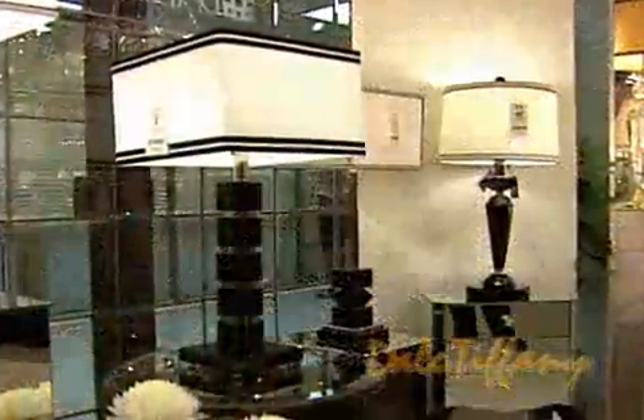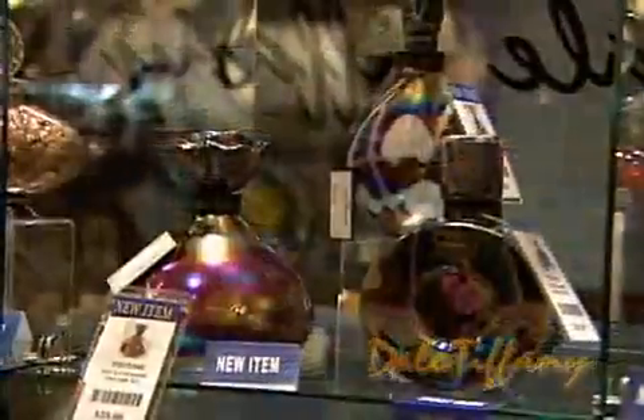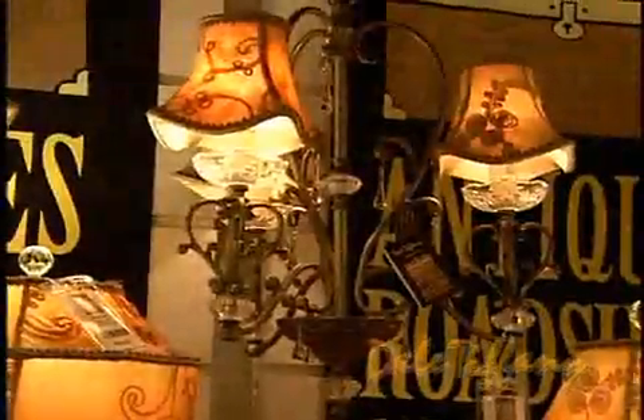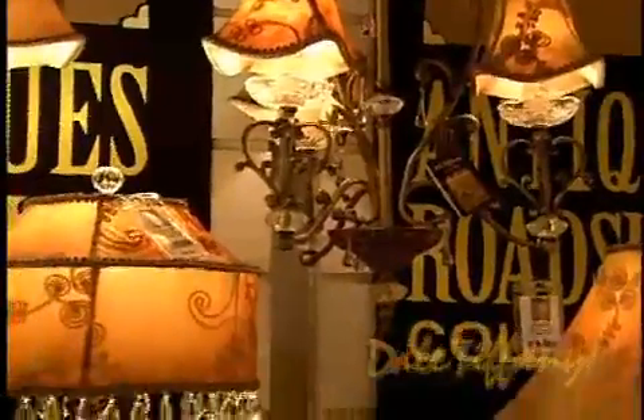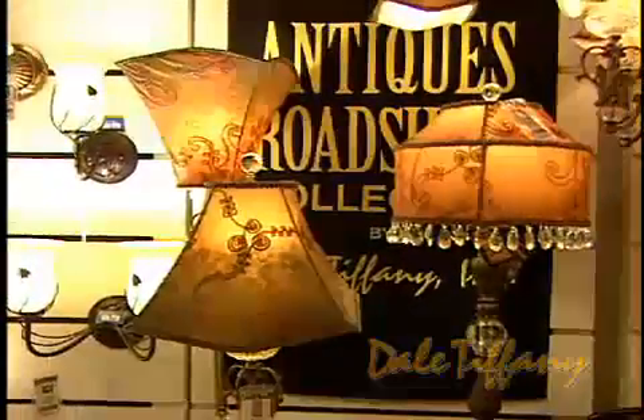We consider it kind of a boutique niche. I think our quality stands out amongst the competition and we've been able to expand our market base and offer our customers new products, new innovations, and new categories of product to be a full-line resource now. We also have a licensed program with the Antiques Roadshow where we create merchandise that was inspired by products that were brought on the TV show.